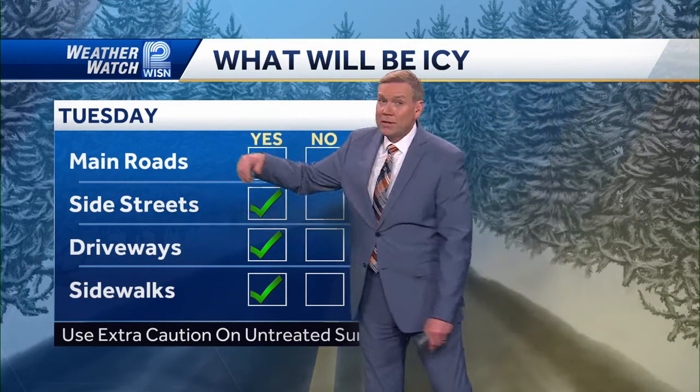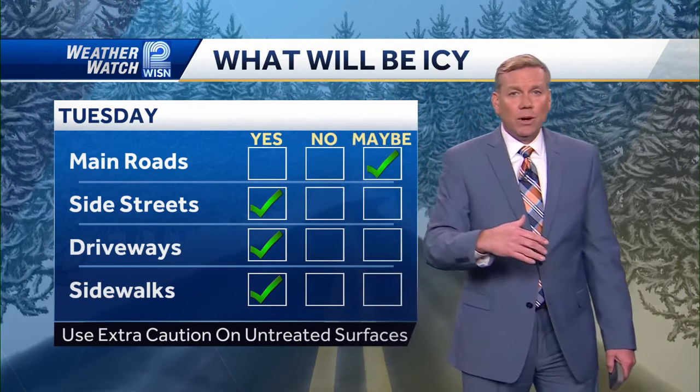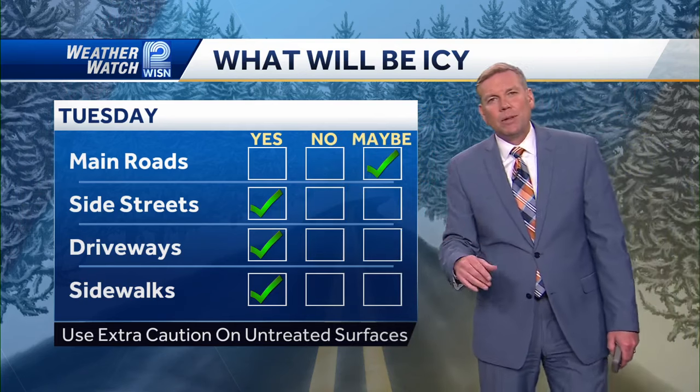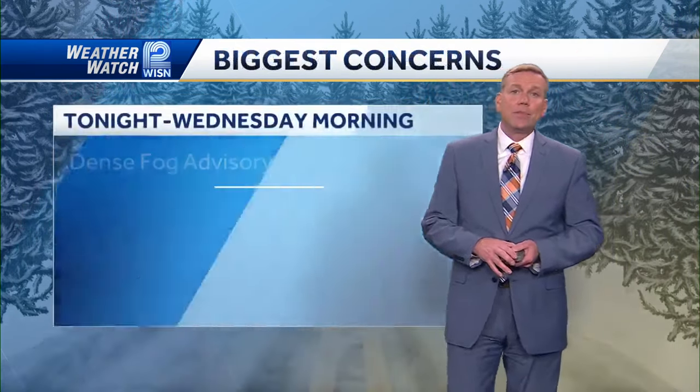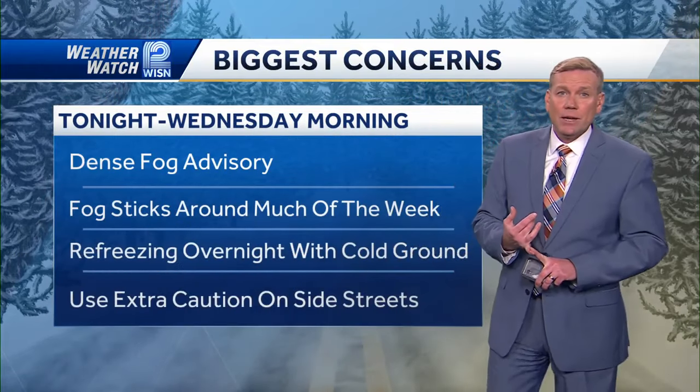Not just tonight, but this also includes into Wednesday. What's going to be icy? Main roads - probably not. Side streets, driveways, and sidewalks - I think it's still going to be on the slick side.